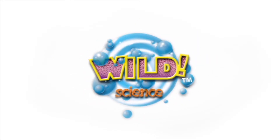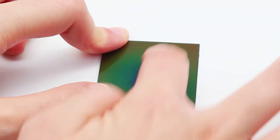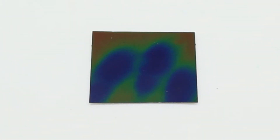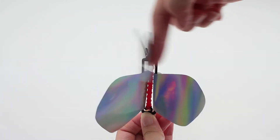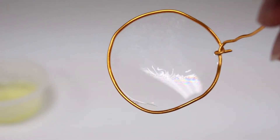From wild science comes the nanoscience lab. Discover the amazing world of nanoscience in color-changing liquid crystals and an iridescent butterfly that flies. Test UV-blocking sunscreen and make rainbow interference patterns in nanoscale soap films.